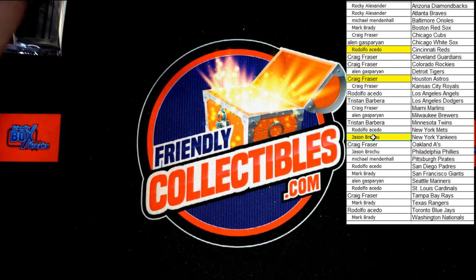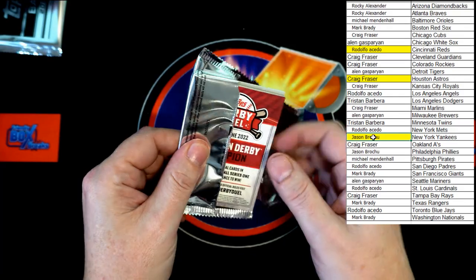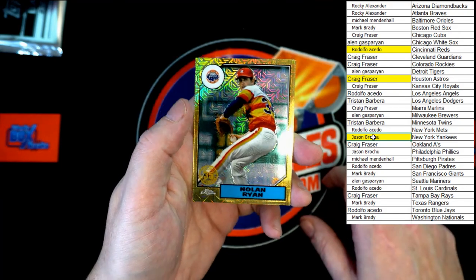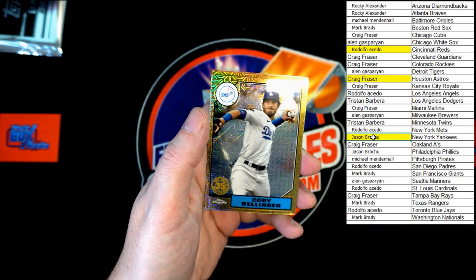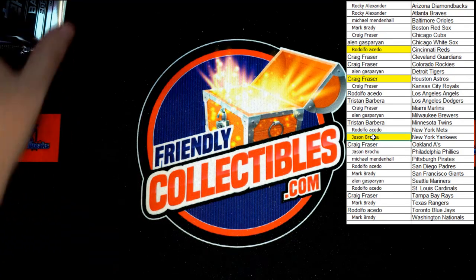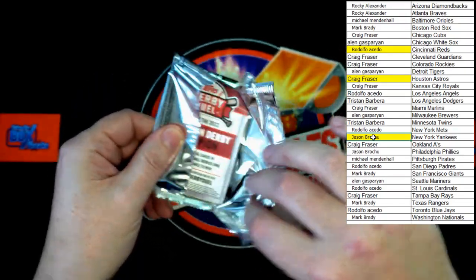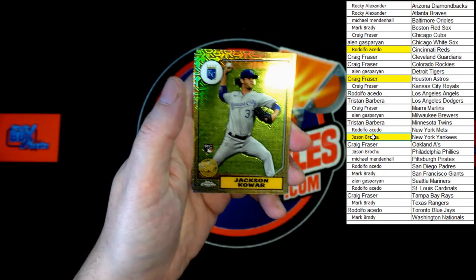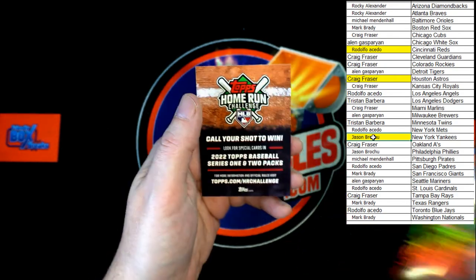On to the silver packs. We've got Nolan Ryan — very nice — Gavin Sheets rookie, Cody Bellinger, and Matt Olsen, plus a Home Run Challenge card. Last pack in the box: Reed Detmers rookie, Kawar rookie, Barry Larkin, and Bo Jackson, plus a Home Run card.